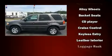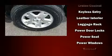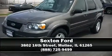Ford also prioritized safety and security by including dual front impact airbags with occupant sensing airbag, brake assist, a security system, and four-wheel disc brakes with ABS. Please don't hesitate to give us a call.